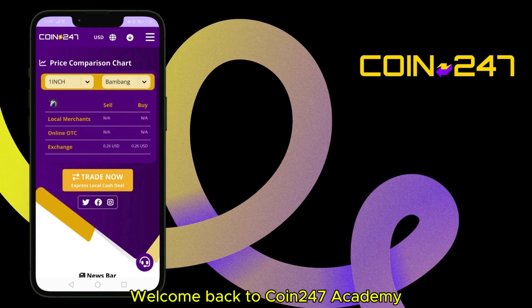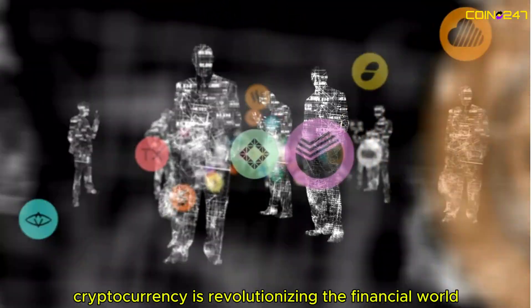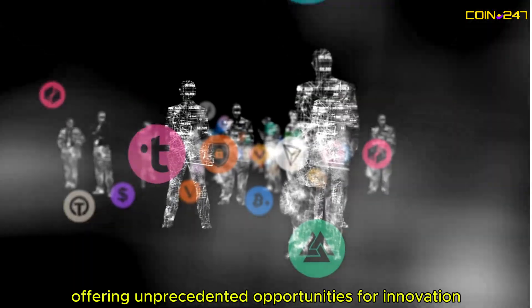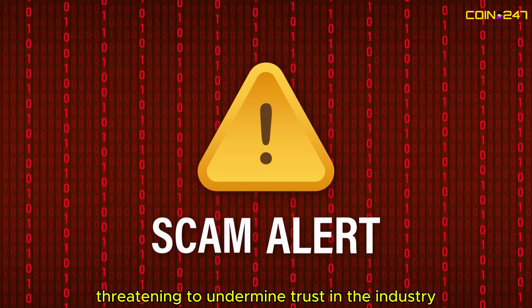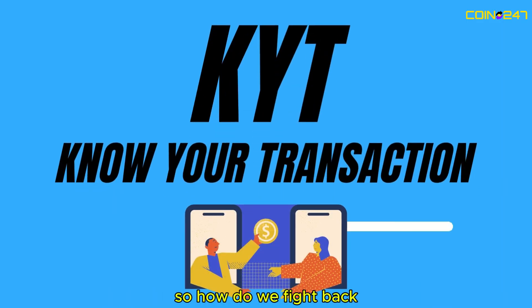Welcome back to Coin247 Academy, where we break down the latest in crypto knowledge, insights, and tips. Cryptocurrency is revolutionizing the financial world, offering unprecedented opportunities for innovation and growth. But with great potential comes great risks. Crypto scams are on the rise, threatening to undermine trust in the industry and robbing innocent people of their investments. So, how do we fight back?